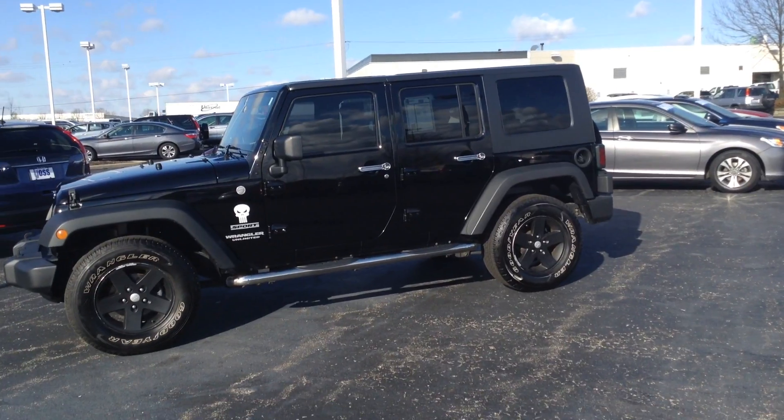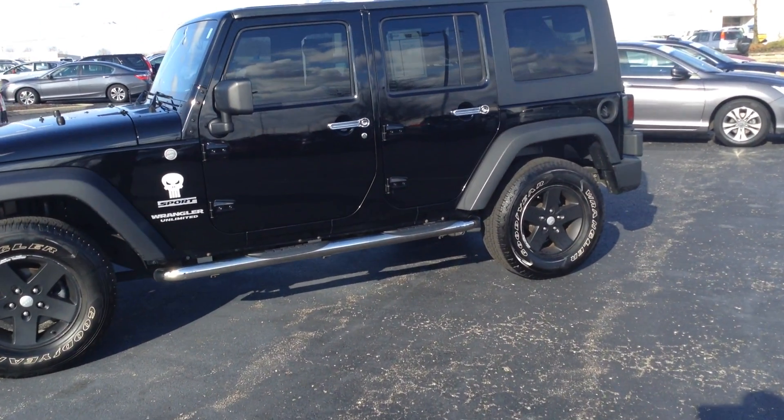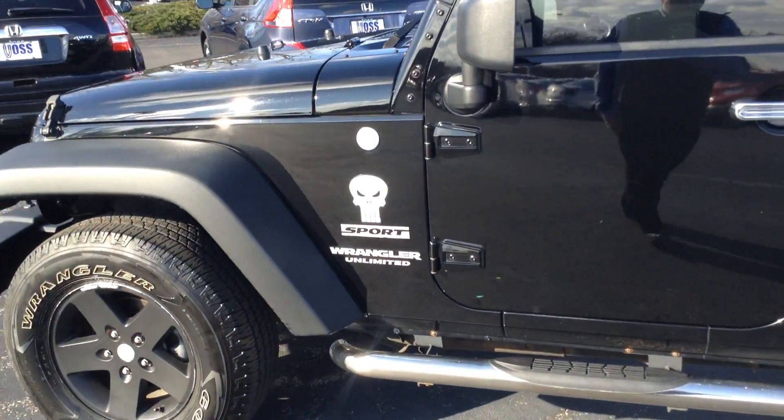Hi, Ted Sisson from Voss Honda in Tip City, Ohio. Wanted to send you a short walk-around video of the 2010 Jeep Wrangler Unlimited Sport model.